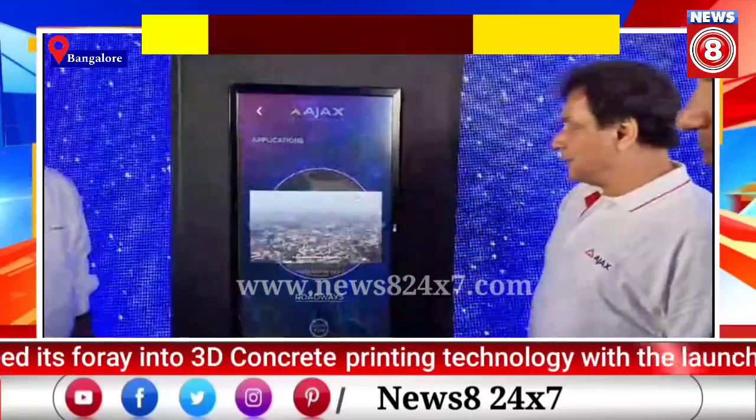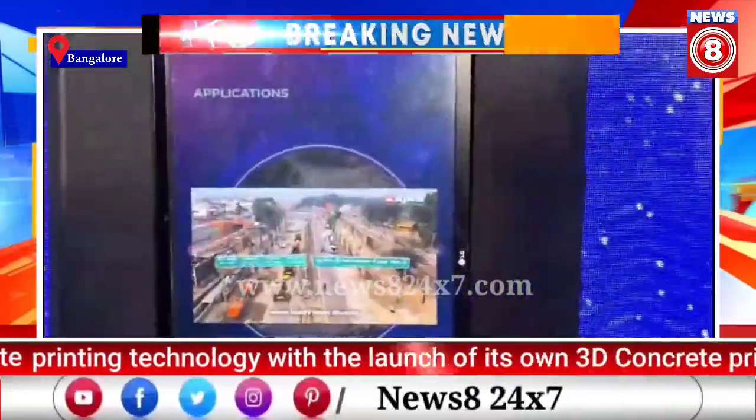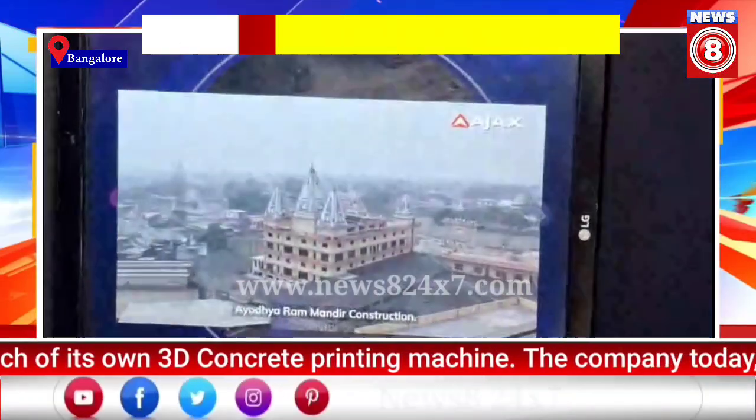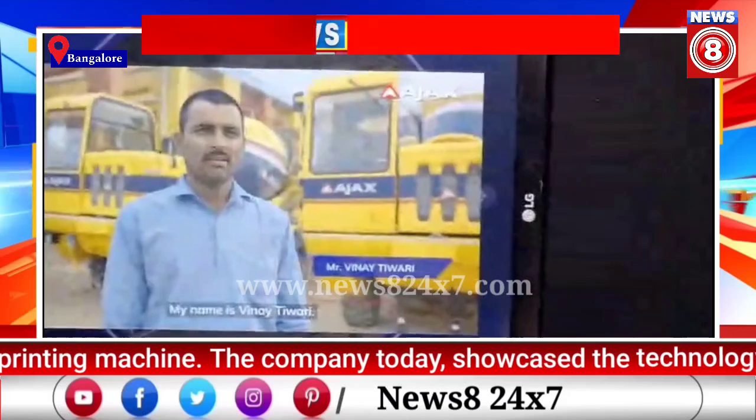In the sacred heart of Ayodhya, where history meets devotion, Ajax proudly stands as a part of the grand Ayodhya Ram Mandir construction.